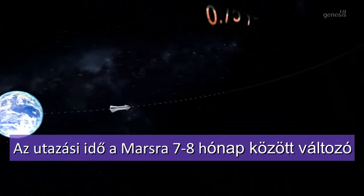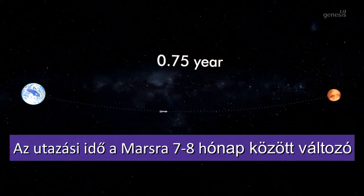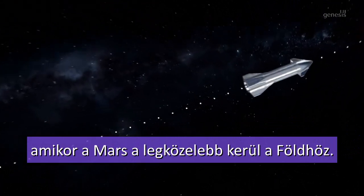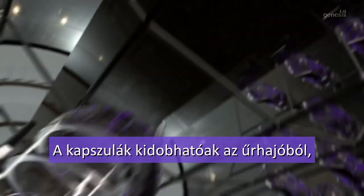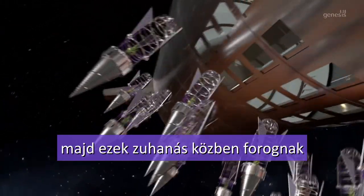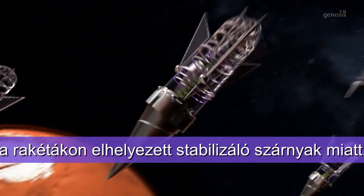Current travel time to planet Mars varies between 7 to 8 months when Earth and Mars are closest. Capsules can be dropped from spacecrafts and they fall while spinning, owing to stabilizer fins installed at the nose.